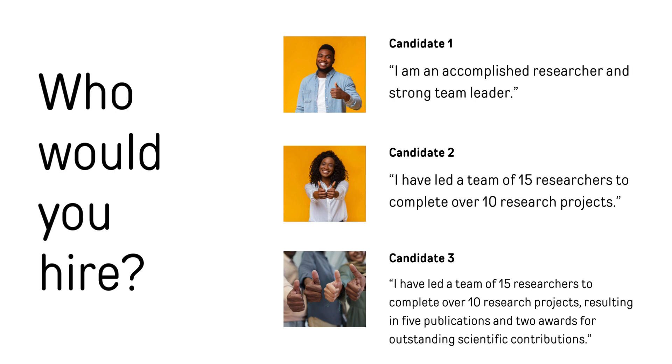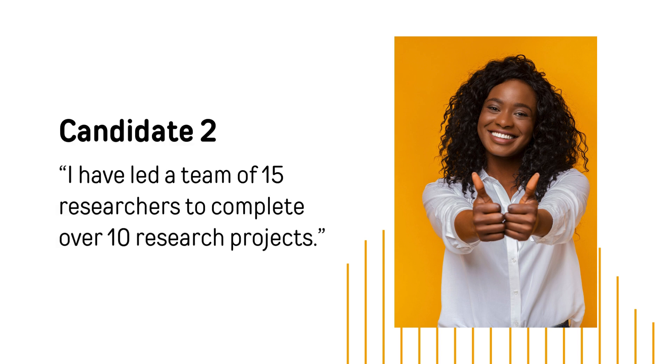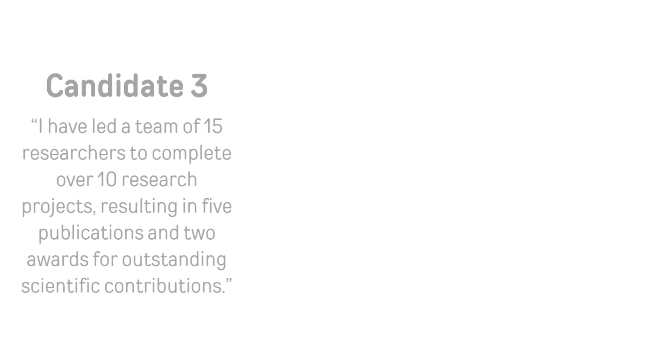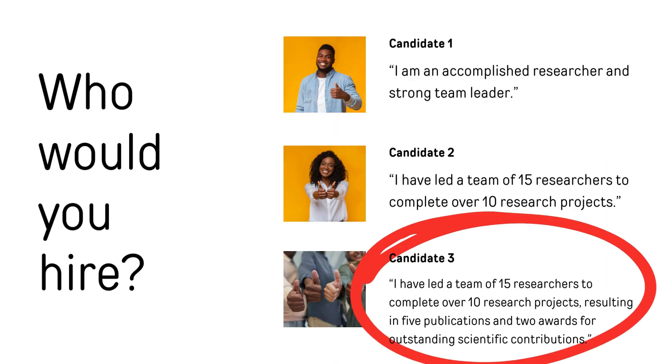Let's read through three candidate work experience descriptions to understand what will help you stand out. Candidate one: 'I am an accomplished researcher and a strong team leader.' Candidate two: 'I have led a team of 15 researchers to complete over 10 research projects.' Candidate three: 'I have led a team of 15 researchers to complete over 10 research projects, resulting in five publications and two awards for outstanding scientific contributions.' Candidate three didn't just tell you they were accomplished — they showed you with data and evidence to quantify their experience. This will make them stand out to a hiring manager.